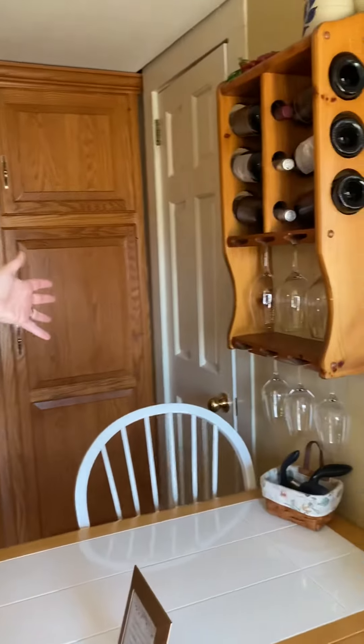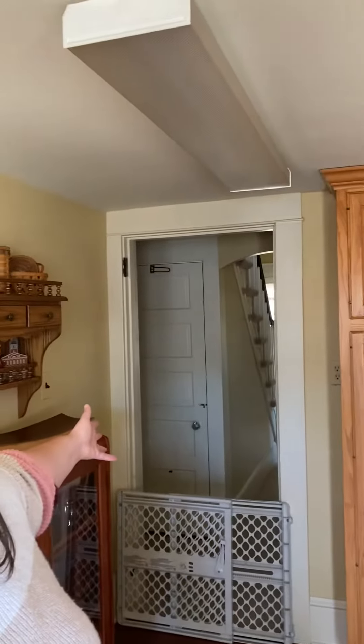This is a nice little area — you can use it for many different things. It leads right into the main floor bathroom, and we also have access to the basement right off of this area. There's a full basement downstairs that you can also use for your storage needs.